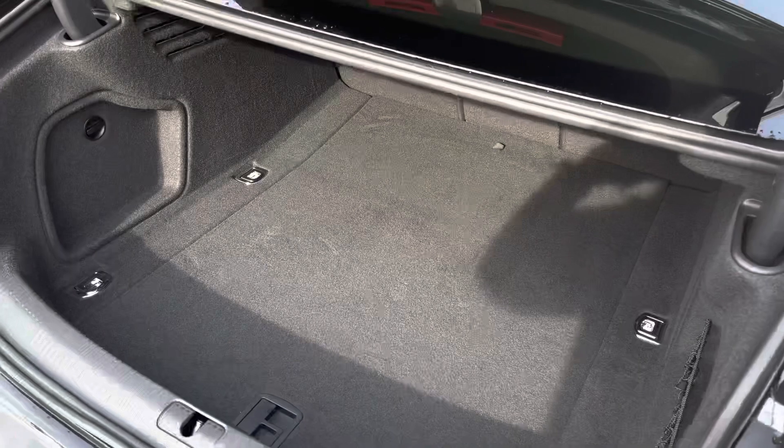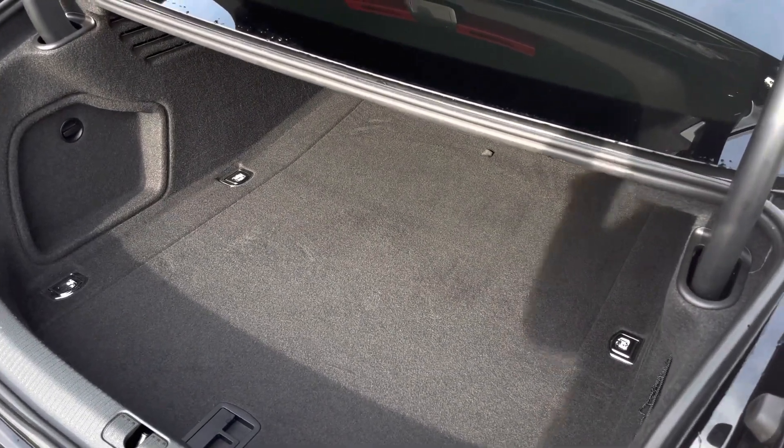The boot does have an electronic lid release and as you can see there is plenty of space — whether that's for your weekly shop, a couple of small suitcases, or even a pram. We also have some space for a spare wheel, and if you find yourself needing any more room the back seats do fold down.